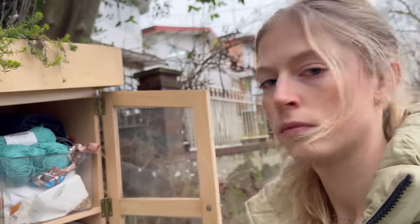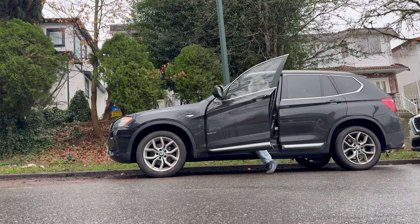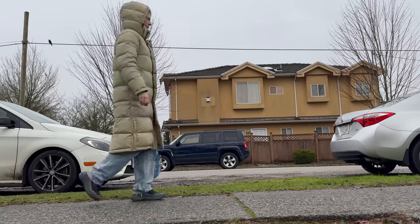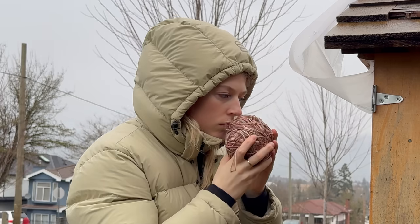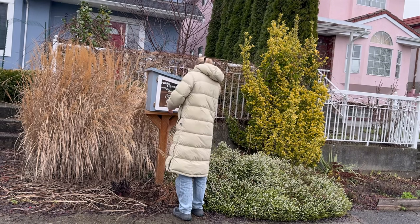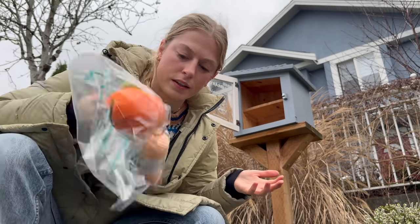This is sick. That was really fun. I want to go to another one — maybe we'll go to all of them. This one looks empty again. Well, since there is nothing in here, I think I'm going to stock this one up.